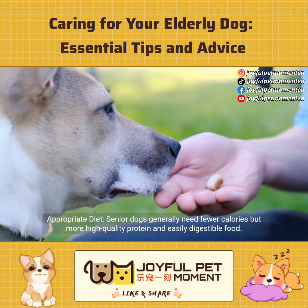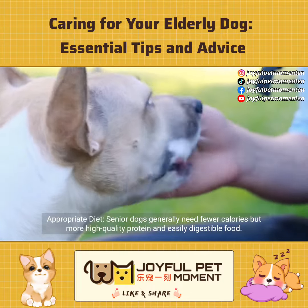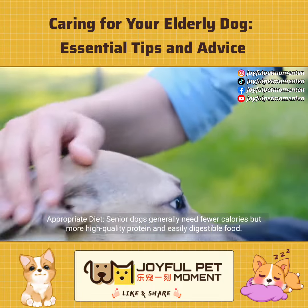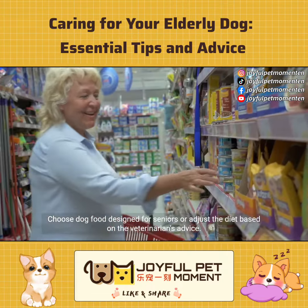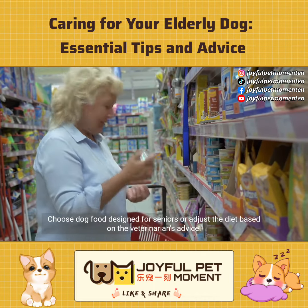Appropriate diet. Senior dogs generally need fewer calories but more high-quality protein and easily digestible food. Choose dog food designed for seniors or adjust the diet based on the veterinarian's advice.